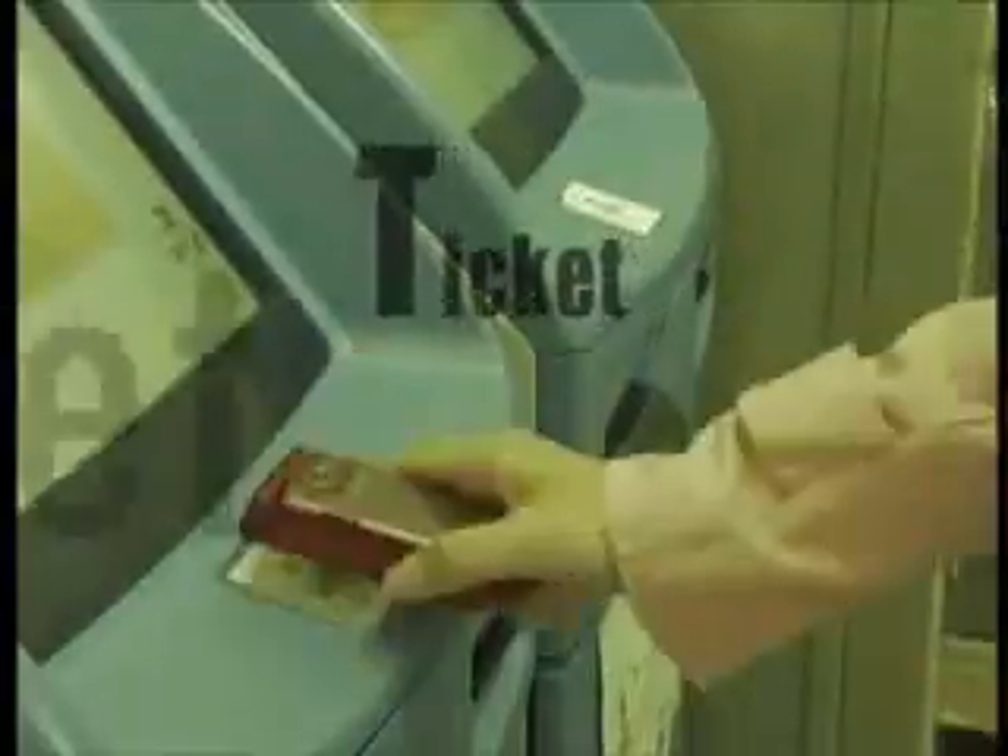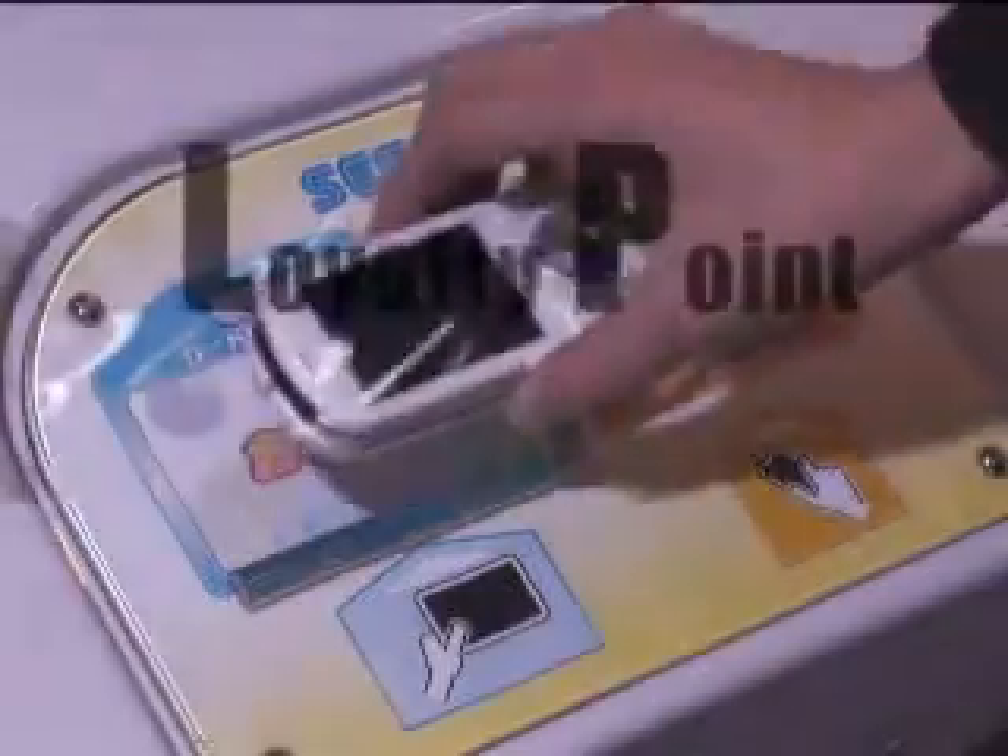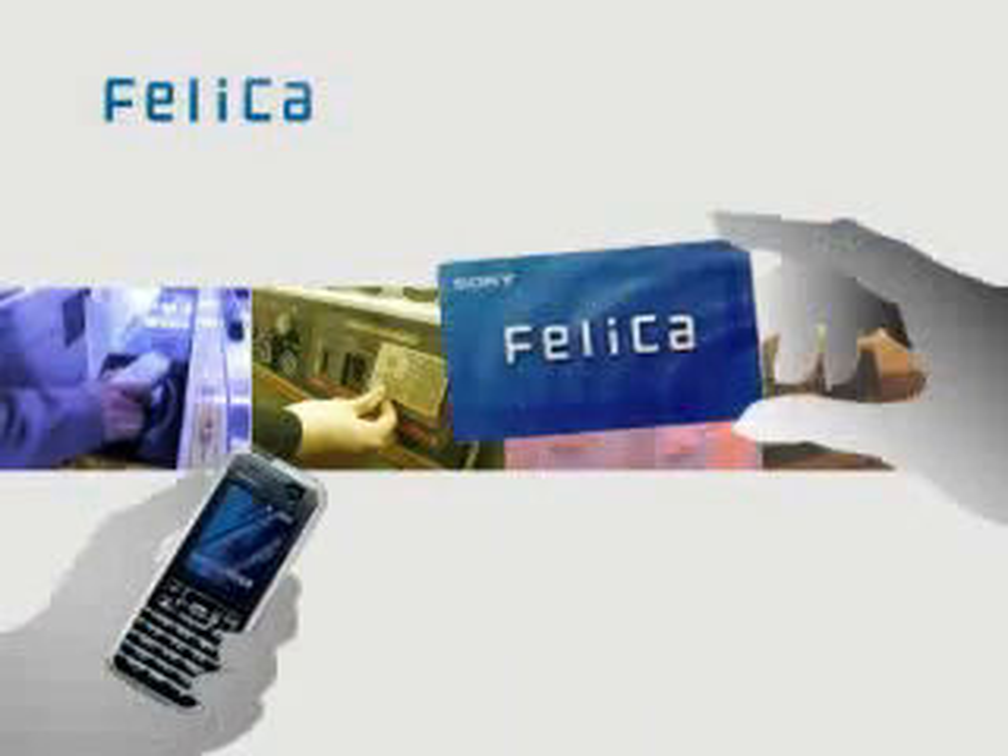Just wave the card over the reader and hop on the train. Make your purchase. Buy tickets for your favorite event. Collect loyalty points. Lock or unlock your door. Around town, at the store, at home, at work. In the blink of an eye, the world has become more convenient.